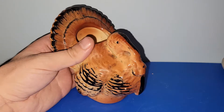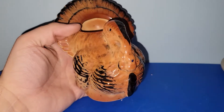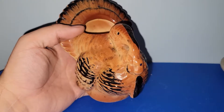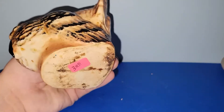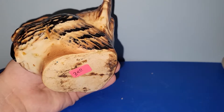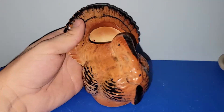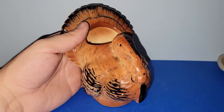I paid $3 for this really awesome turkey planter. I would say this is probably brushed McCoy or maybe even Shawnee — it's definitely not Royal Copley because Royal Copley has the raised feet on the bottom. I'll definitely be saving this for one of my fall themed sales, probably early on so you guys can have it for Thanksgiving.